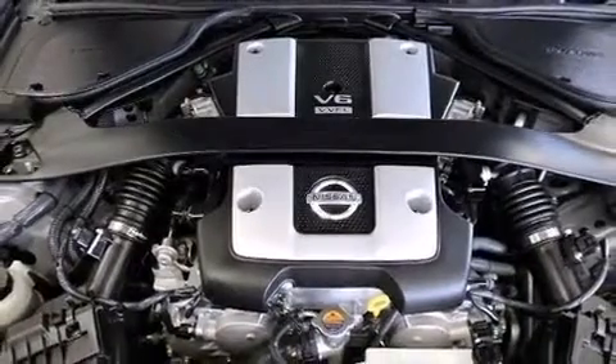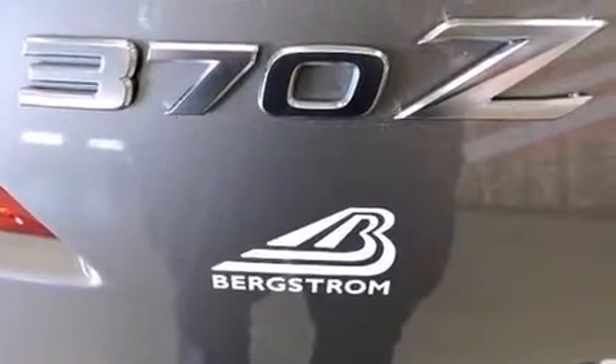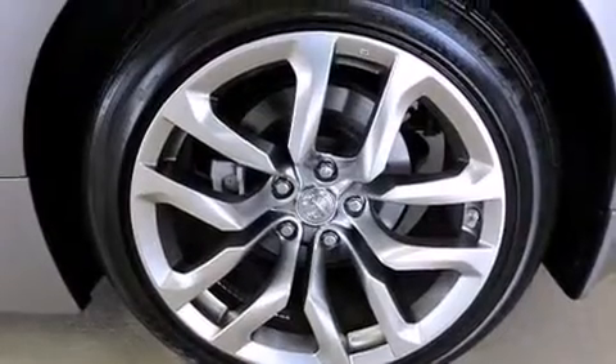Top features include a power convertible top, a tachometer, a leather steering wheel, high-intensity discharge headlights, heated door mirrors, and much more.